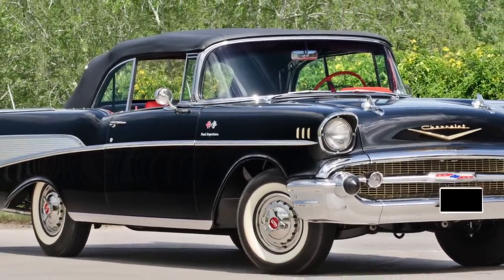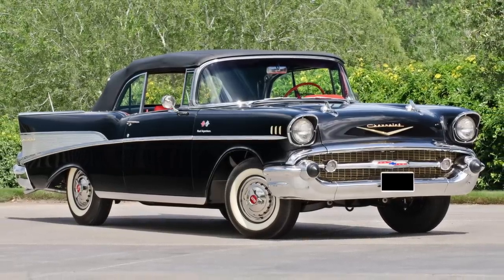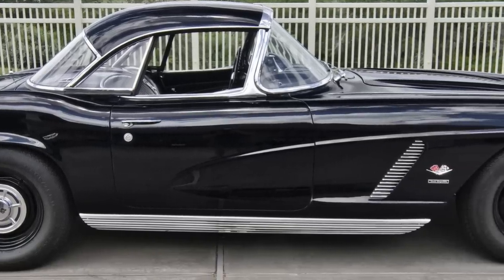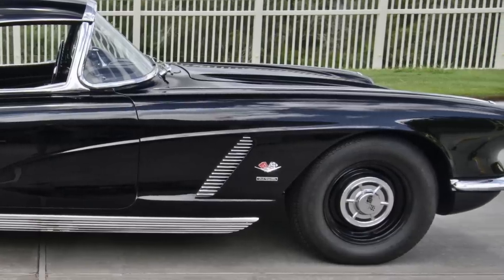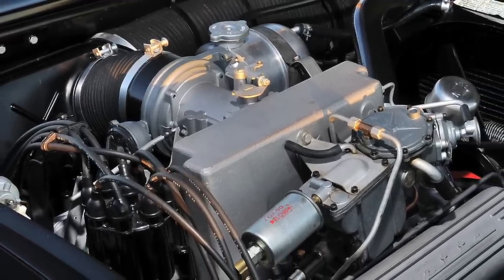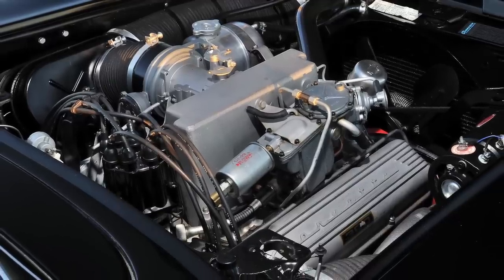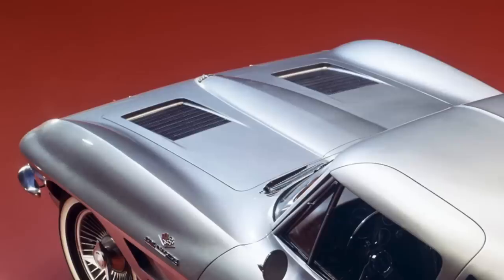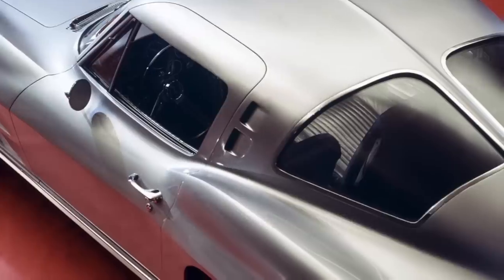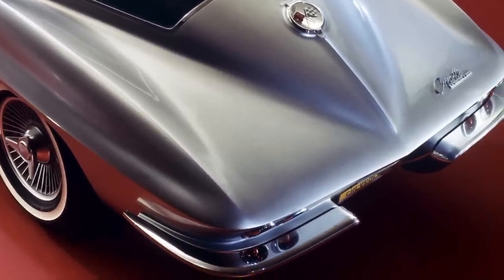The Fuel E 283 stayed around until the end of the 1961 model year, by which time it was only available in the Corvette. For 1962 through the middle of the 1965 model year, a more powerful Fuel E small block 327 V8 was available in the Corvette. For 1962, the Fuel E 327 was RPO code 582 and it produced 360 gross horsepower and 352 gross pound-feet of torque. For 1963, there was an all-new Corvette and the Fuel E 327 carried over unchanged with the same horsepower and torque ratings, but the RPO code was changed to L84.